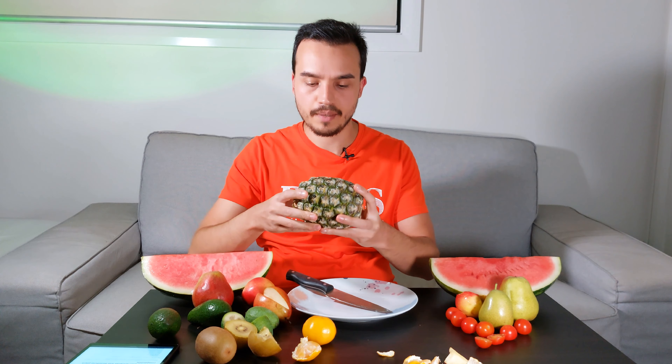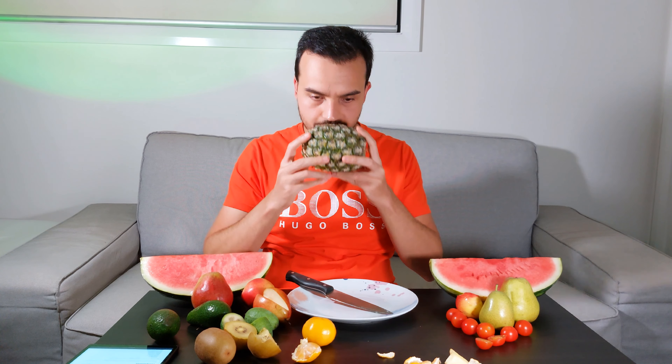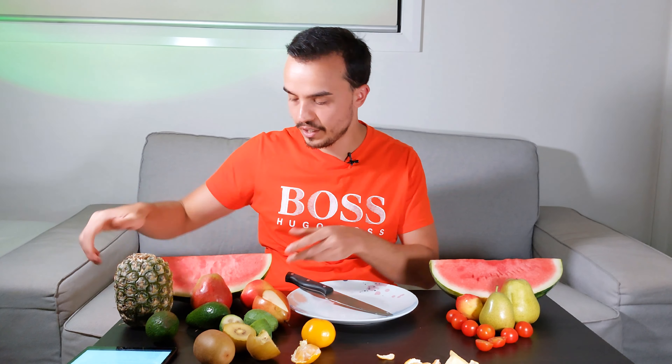Pineapple. Well, actually I can't do pineapple and this isn't even ripe. I won't be eating that. So this video — watermelon.